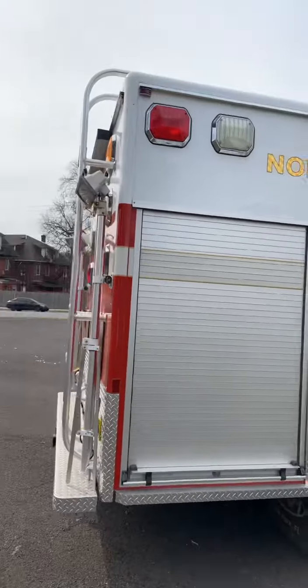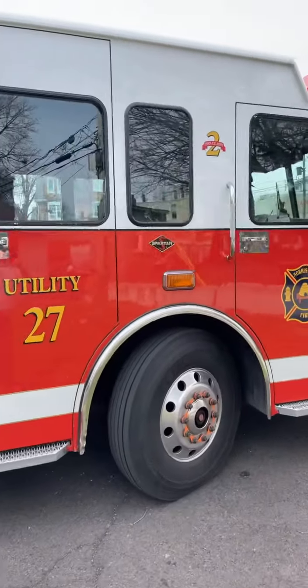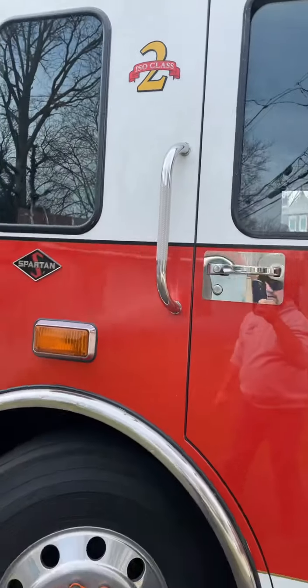Anyway, the wonderful borough of Norristown, Pennsylvania — Utility 27, protecting the citizens with its Spartan chassis, boasting its new upgraded ISO-2 rating.